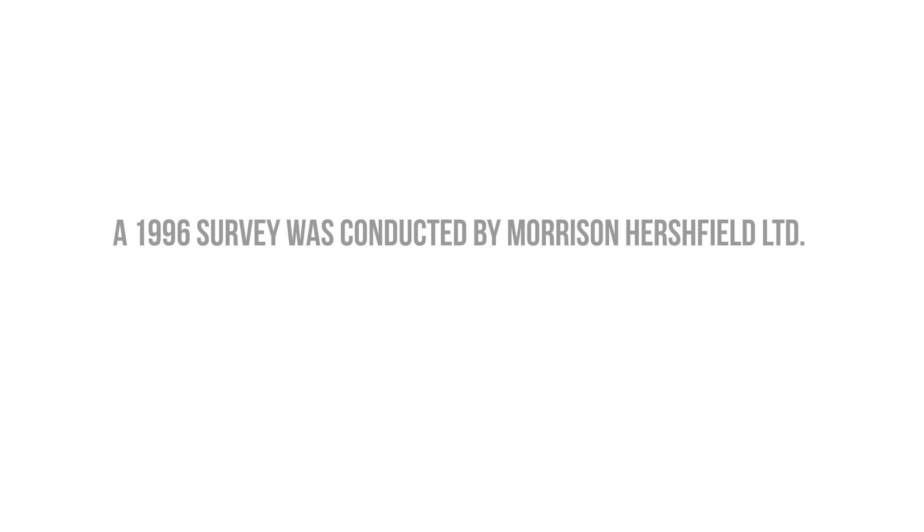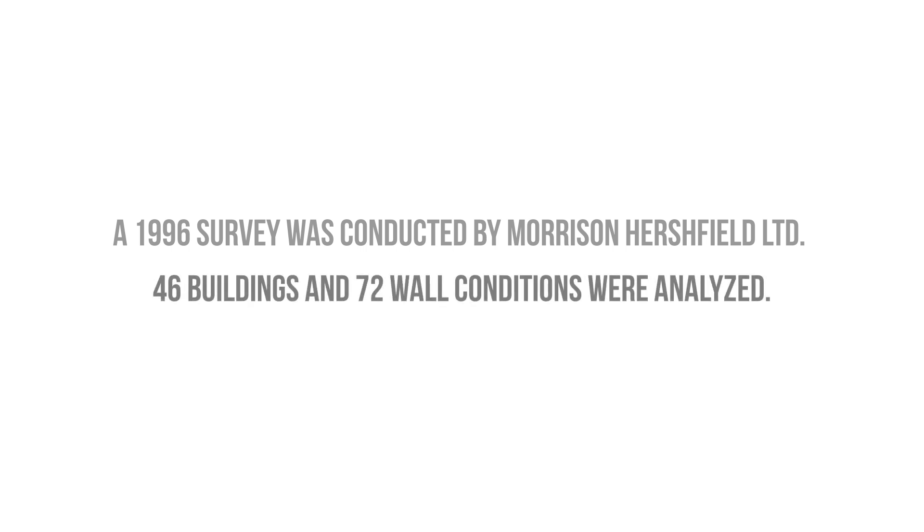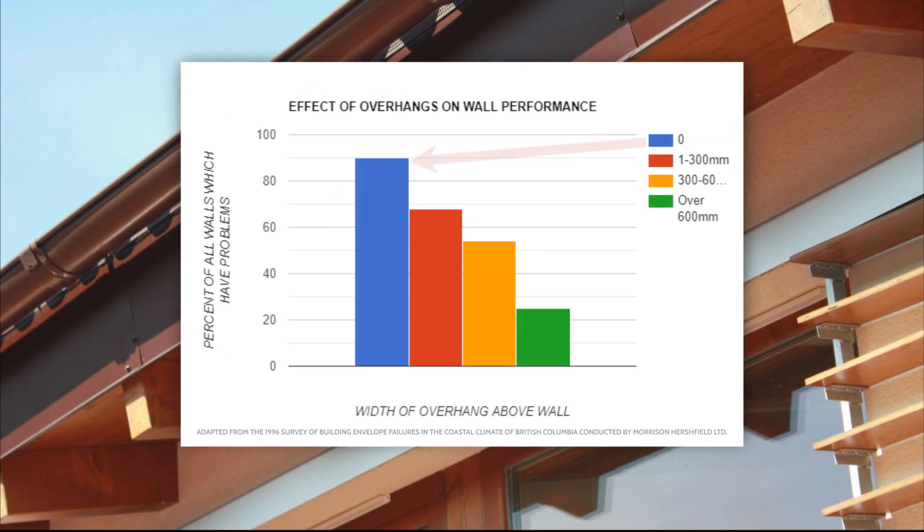A survey was conducted in British Columbia back in 1996 by Morrison Hirschfeld, an engineering consultant in the Pacific Northwest, where 46 buildings were analyzed with 72 different wall conditions. The survey found that buildings with no overhangs had substantially more moisture problems on roughly 90% of the walls, which is fairly obvious given that those walls received a lot more exposure to rainwater penetration.